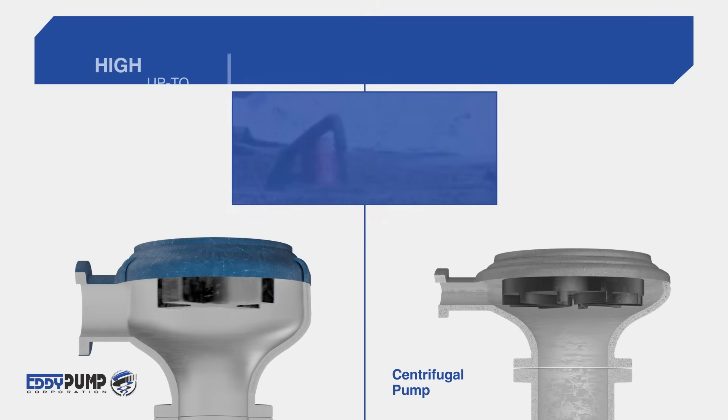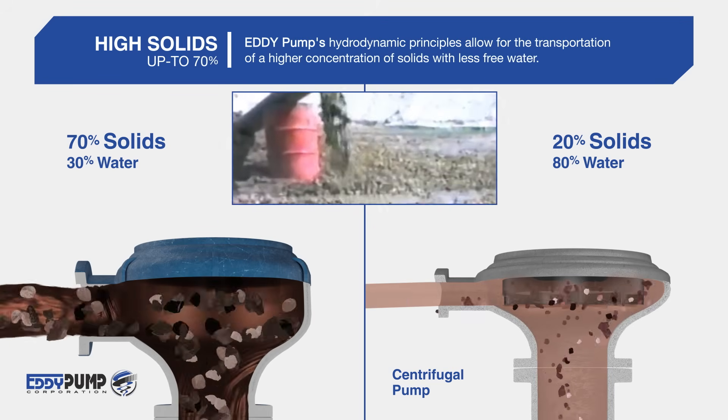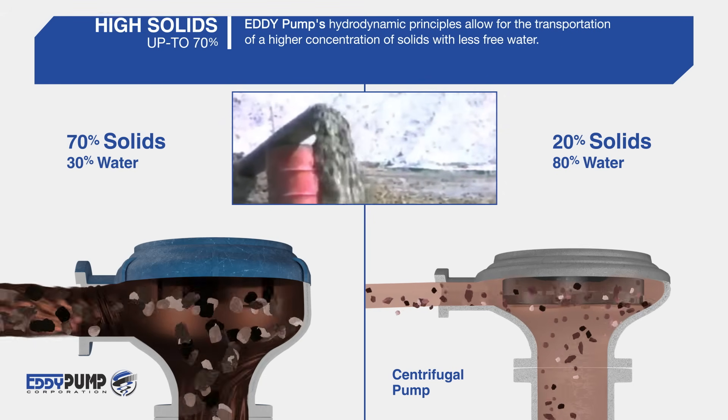High Solids: Eddy Pump's hydrodynamic principles allow for the transportation of a higher concentration of solids with less free water. This saves your project money.